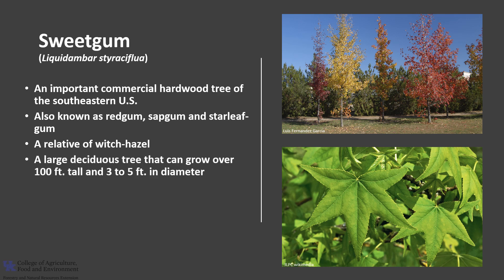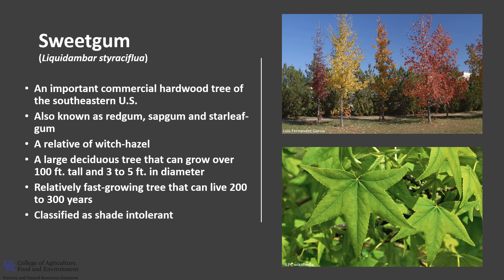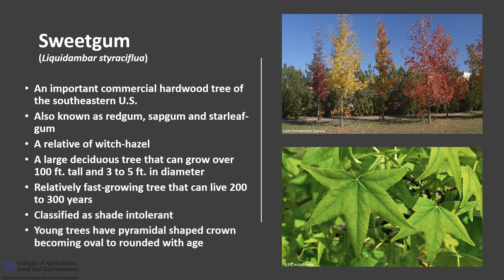Sweet Gum is a large, deciduous tree that can grow over 100 feet tall and 3 to 5 feet in diameter. It is a relatively fast-growing tree that can live about 200 to 300 years. It is classified as shade intolerant, and when young, the tree has a pyramid-shaped crown, but as the tree matures, the crown becomes more oval and rounded.